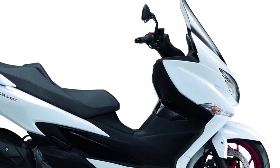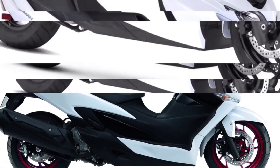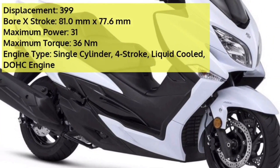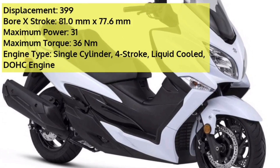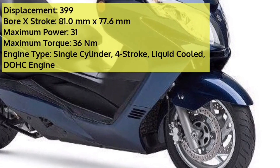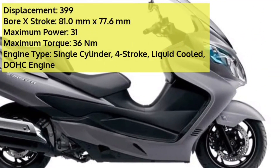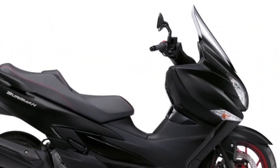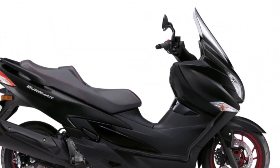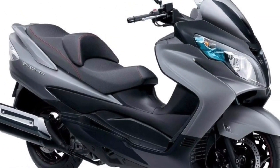The Bergman 400 gets a sporty front fascia complemented by a massive windscreen and stylish fairing. Powering this beast is a 400cc single-cylinder four-stroke liquid-cooled DOHC engine that churns out 31 hp of power and 36 Nm of torque. The braking setup consists of 260mm front discs and a 210mm rear disc brake with ABS as standard. You get a 12V power outlet in the glove box and ample under-seat storage.